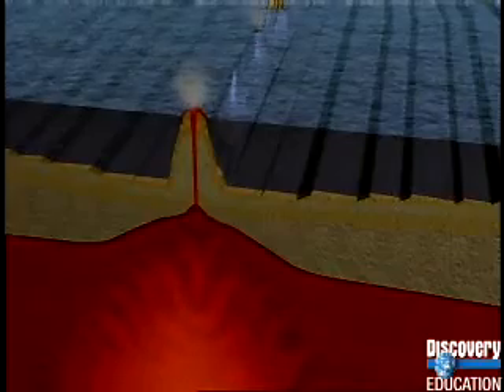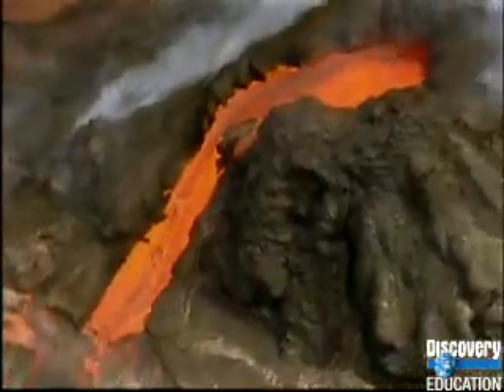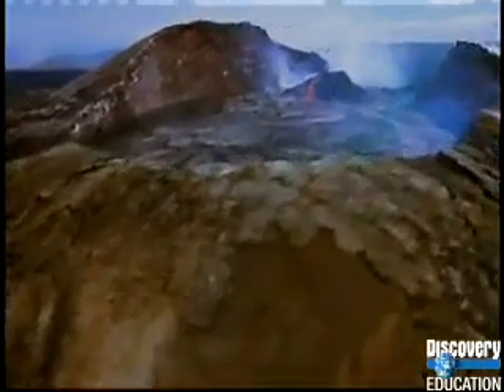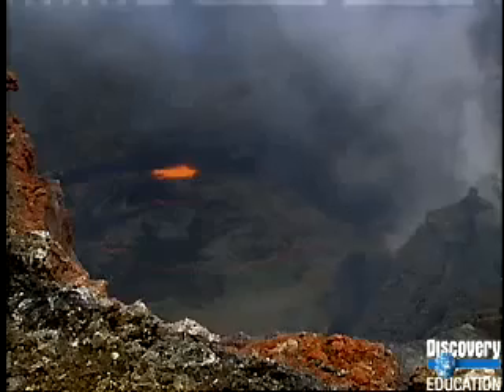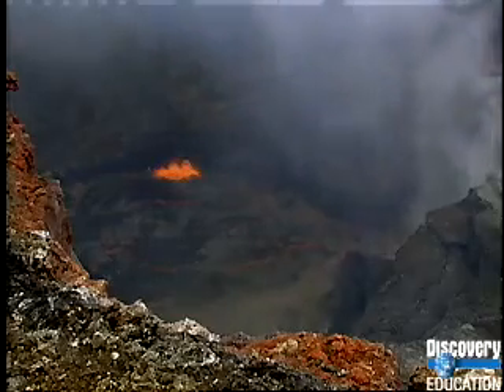It all started deep below the bottom of the ocean. A hot spot in the earth's mantle sends molten magma through the earth's crust. Over time, lava flows on the Big Island have produced a mountain taller than Mount Everest, if you measure from the sea floor. All of the Hawaiian Islands were formed in this way.